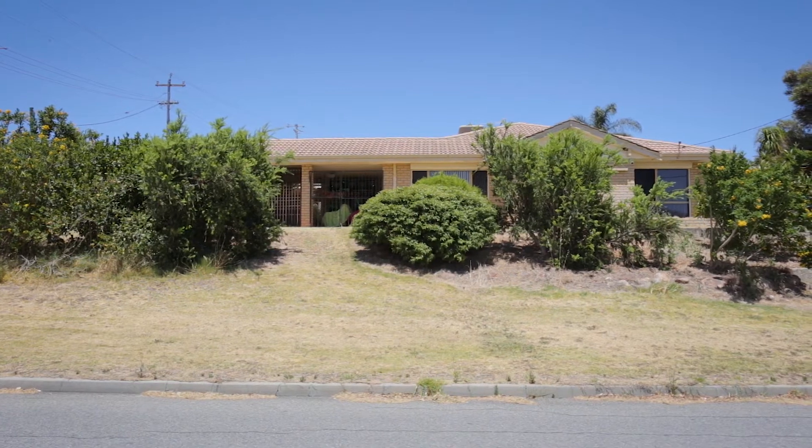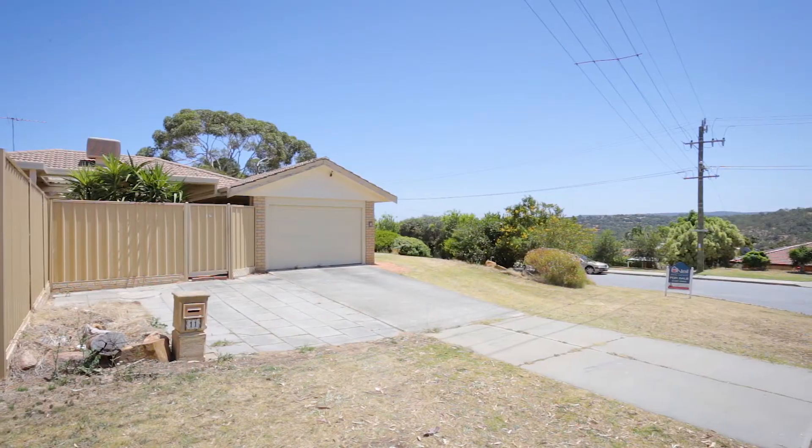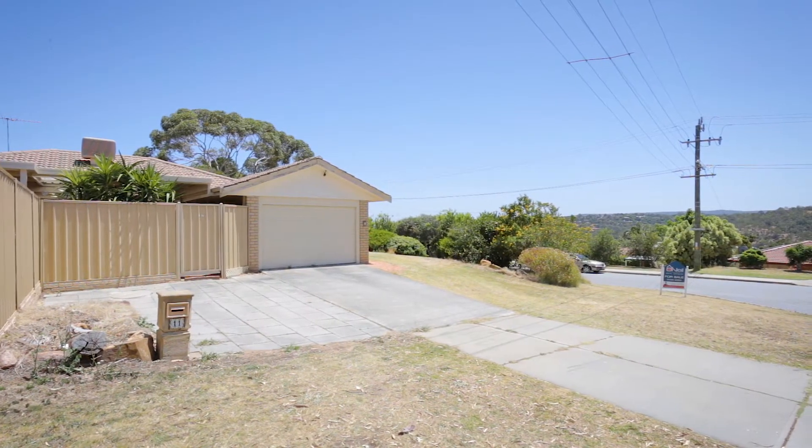Hi, Dave Pickering here from O'Neill Real Estate and welcome to 11 Hillside Road in Mount Rochon. What a find we have here — a large four-bedroom house with over 200 square metres of living, all on a whopping 876 square metre block, all less than a kilometre to major amenities.